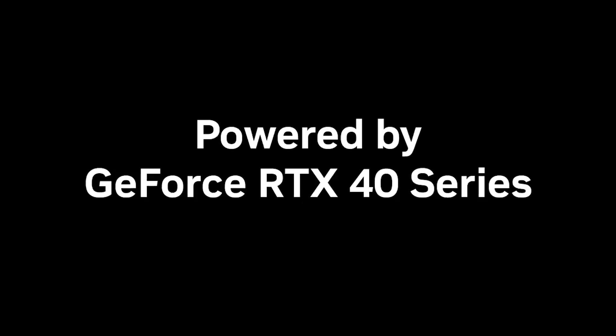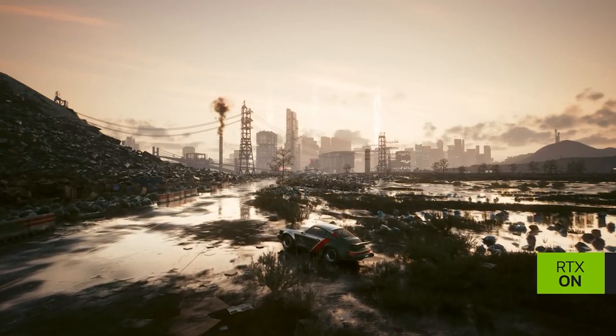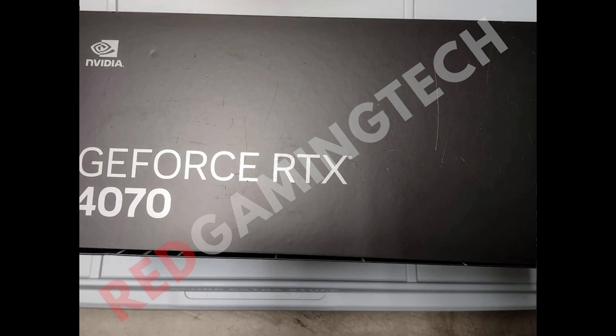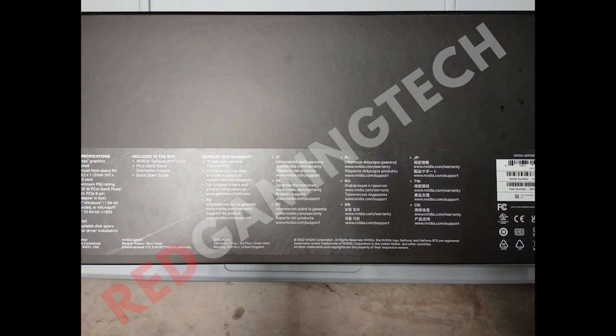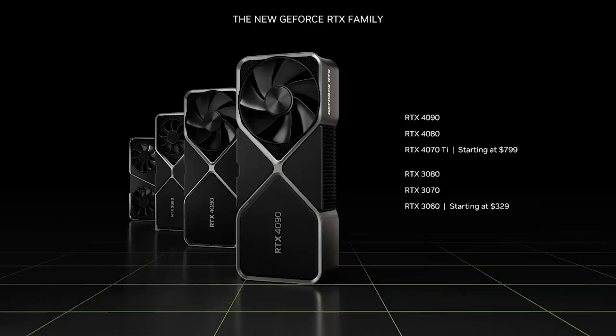I'll leave it to you to make your own decision on the photos, and this is obviously not necessarily the final design of the box anyway. I've also been told that the 4070 Ti did not receive a Founders Edition variant because of the switch from the 4080 12GB. NVIDIA are considering giving the 4070 a Founders Edition card, though NVIDIA sometimes does and doesn't release FEs — it depends on their final decisions.